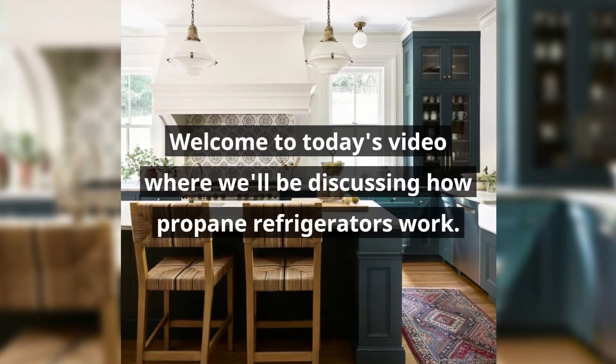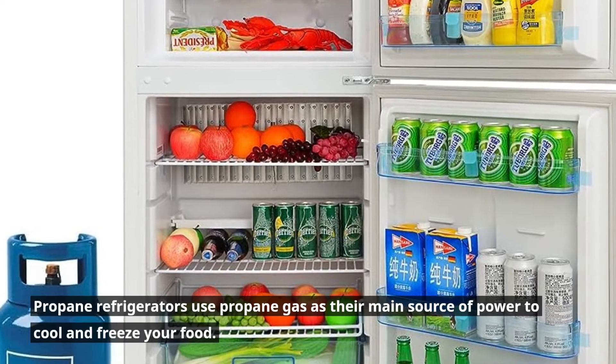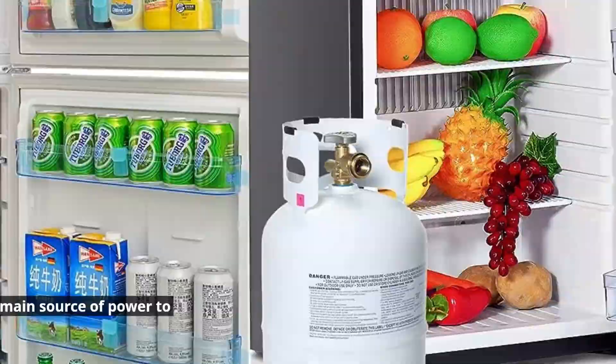Welcome to today's video where we'll be discussing how propane refrigerators work. Propane refrigerators use propane gas as their main source of power to cool and freeze your food.